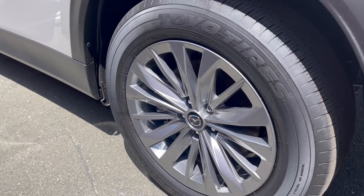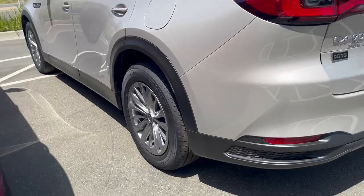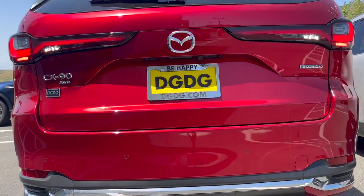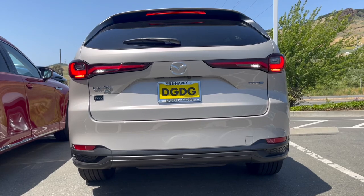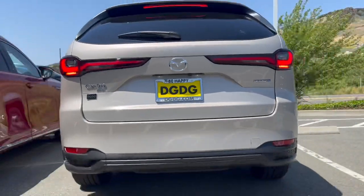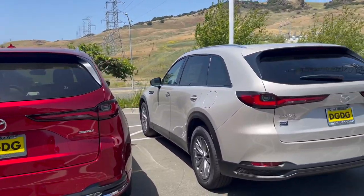From the back they look the same, but the differences you'll see when I put the tail lights on — on the left your Sole Red Crystal Metallic Turbo S. Turbo S trims will have the fully functional running lights, as compared to your Preferred, especially on the plug-in hybrid electric vehicle version, where only the brake lights will be your functional red lights.